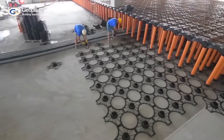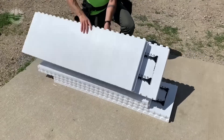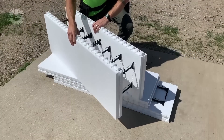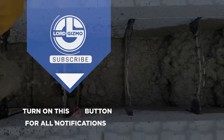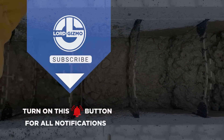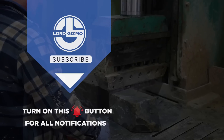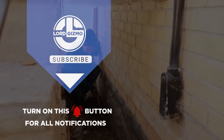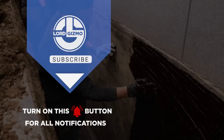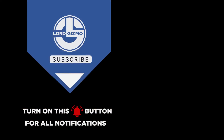From innovative repairs to groundbreaking builds, these products are redefining the way we construct and protect our spaces. Stay tuned for more solutions that make building better, faster and stronger. We'll see you next time.